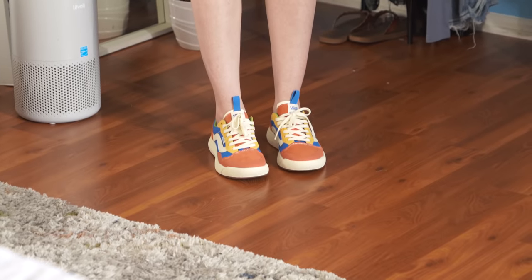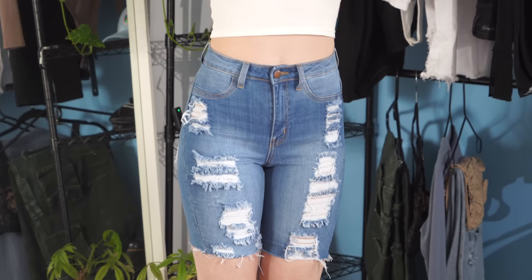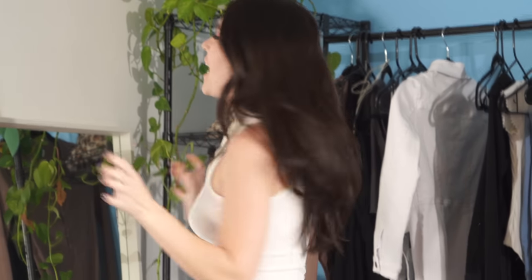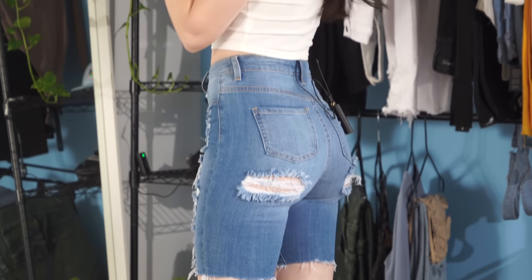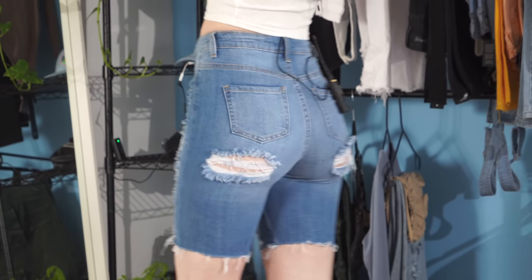We're getting into fall — you know, we got that weird in-between weather where it's like hot during the day but then it gets cold at night. Gotta love Bermuda shorts for that reason because they are the perfect in-between weather piece, and Fashion Nova has the best Bermuda shorts in my opinion. These ones are super sexy and have a cute little butt cut-out. These are the 'I'll Be Waiting' stretch Bermuda shorts.